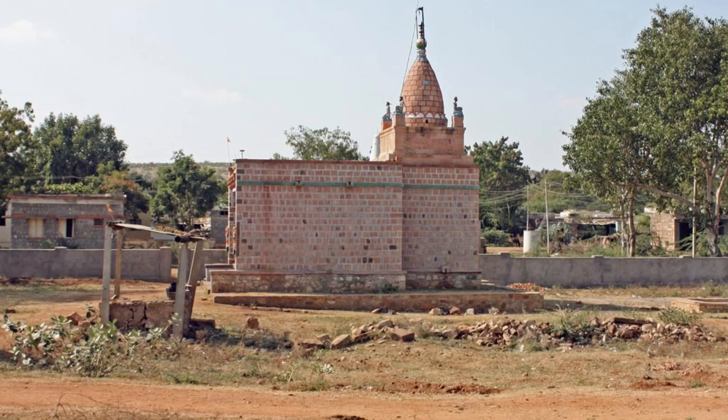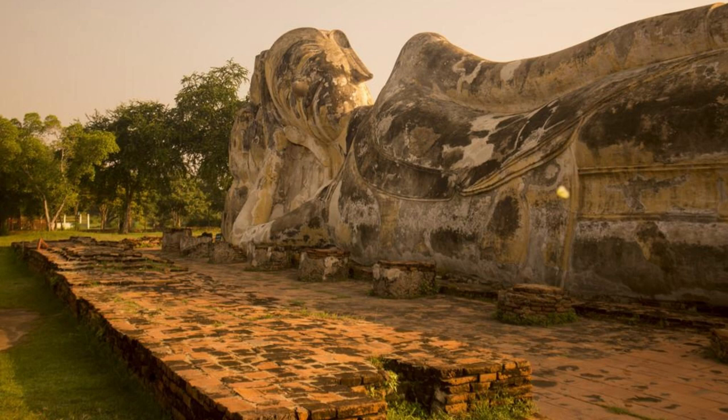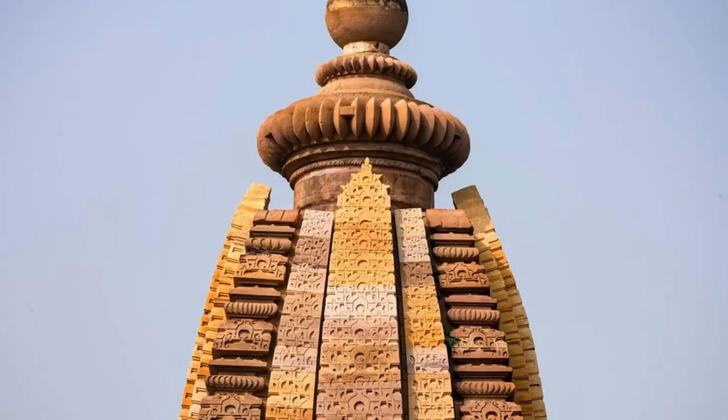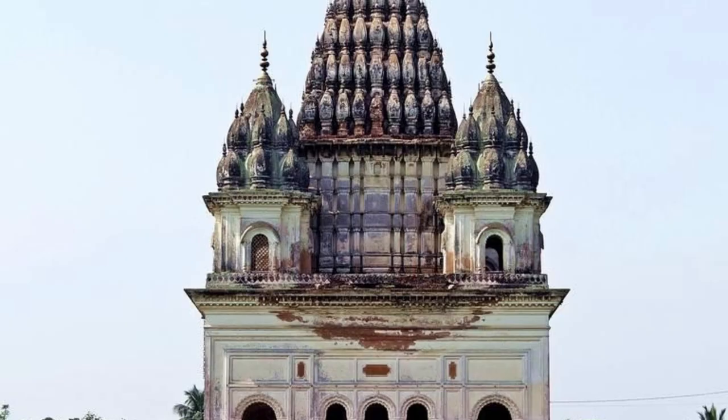Paharpur Buddhist Vihara. Discover the ancient ruins of Paharpur Buddhist Vihara, a UNESCO World Heritage Site located in the northwestern part of Bangladesh. Explore its sprawling monastery complex, which dates back to the 8th century and is one of the largest Buddhist monastic settlements in South Asia. Marvel at its intricately carved terracotta sculptures, ornamental stupas, and archaeological artifacts, as you step back in time to the golden age of Buddhism in Bengal.